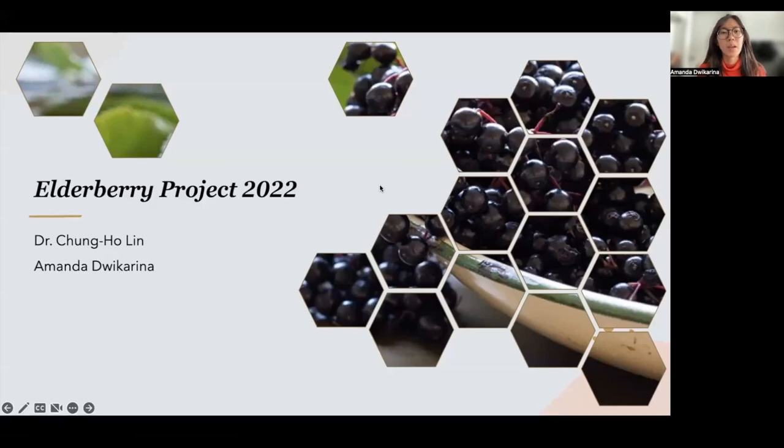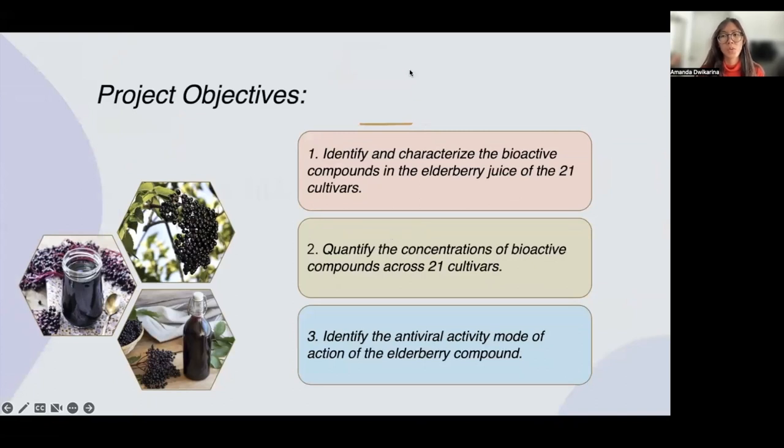Hello, I'm Amanda Duikarena, a PhD student with my advisor Dr. Chang Ho Lin. American elderberry is Missouri's rapidly emerging new perennial crop, and Missouri has been one of the leading producers of commercial-scale elderberries in the United States. Elderberry became popular as a remedy for treating cold and flu symptoms and has been reported to contain high-level bioactive compounds with health benefit functions such as antimicrobial, antiviral, and anti-inflammatory. The objective of this project is to identify and characterize the bioactive compounds in elderberry juice.